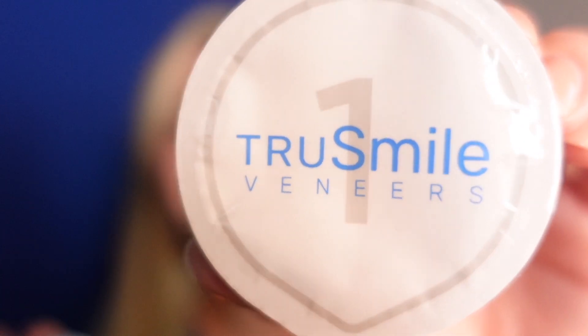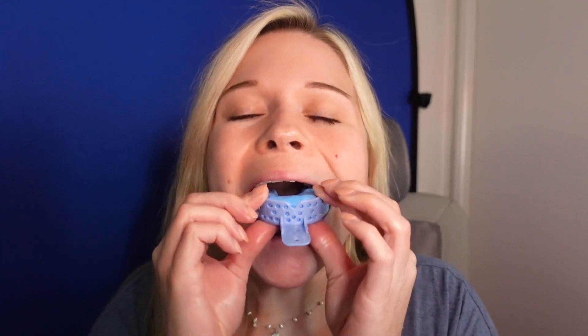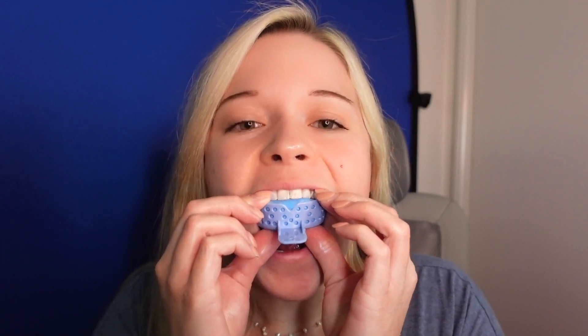Even though the directions are clearly stated, sometimes they go right over my head. So with the putty, one is a blue color and the other is a white color, and you mix them together until they make a solid blue color. You only have about a minute to do this, but the recommended time is 30 seconds. Once you get that nice solid blue color, you put it in your tray, push it onto your teeth as hard and straight as you can — and there's the lip curl. You hold it there for about five or six minutes, then take it out, and there is your mold. Beautiful. Once I completed my impression kits, I sent them off in the mail, and a few weeks later, my veneers arrived.